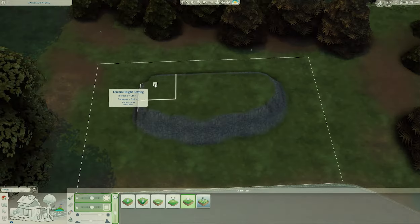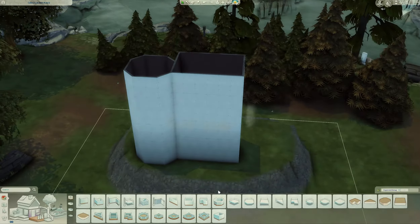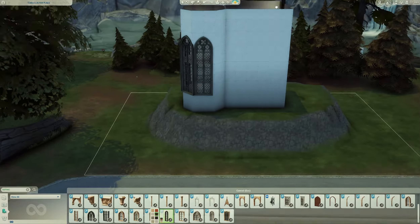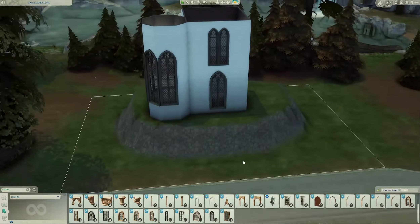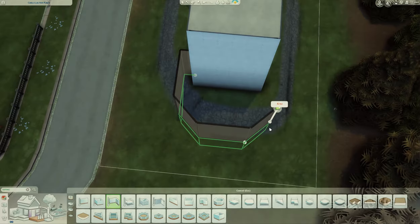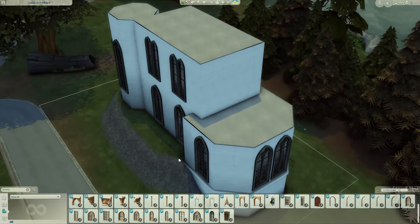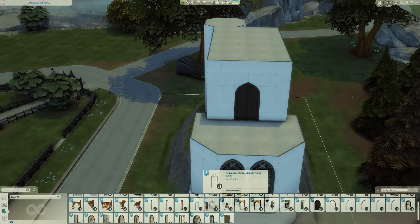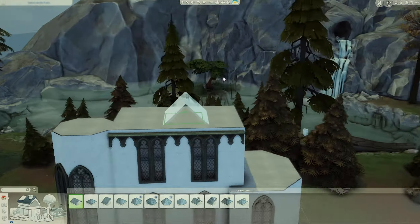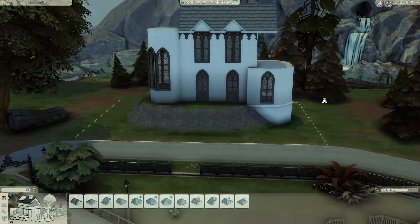Hi friends, it's build time! You might have already noticed from the intro, thumbnail, and name that this is not something you're used to seeing from me. This was actually built after a request from a patron — this is for Daniel, who asked specifically for a gothic house. They told me they usually play with about two to four sims, which I thought was very interesting. It definitely felt like new territory, as I'm personally not very familiar with this type of darker design.